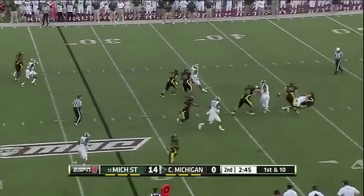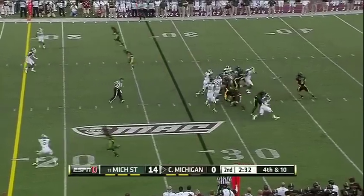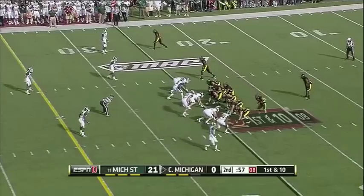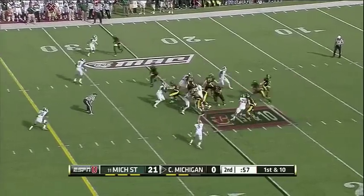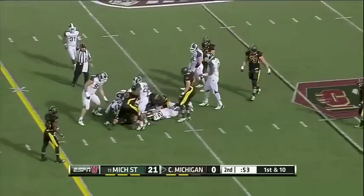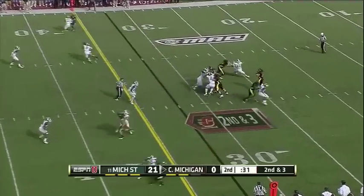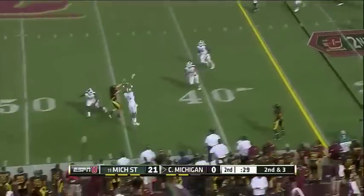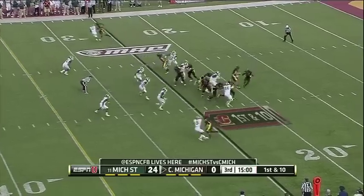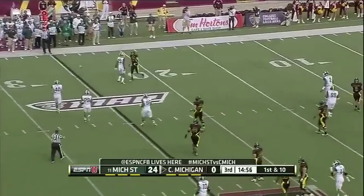Radcliffe under pressure, throws it away. Michigan State brings pressure. Zerlon Tipton on first down, and he's tackled by Johnny Adams. Potential ten-point — or even 14-point — swing right there. Radcliffe throws into coverage. Play action on first down and the pass deflected. Guess who? William Golston.